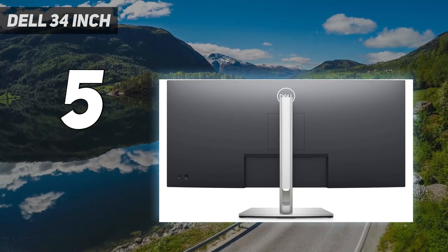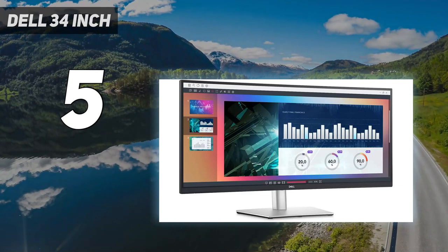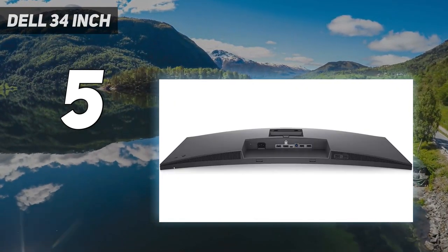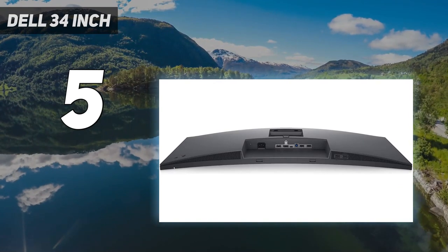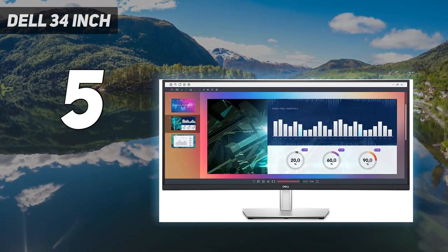It also has a built-in KVM switch that allows you to easily swap your keyboard, mouse, and video between two computers. The 1440p display has a 60Hz refresh rate, which is great for typical office work, web browsing, and casual gaming.